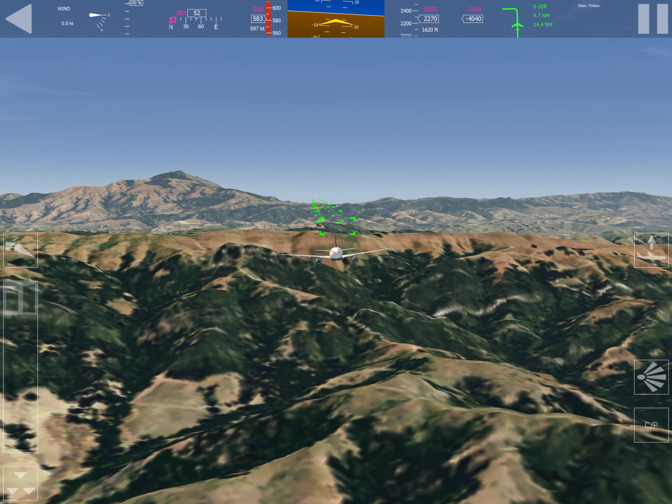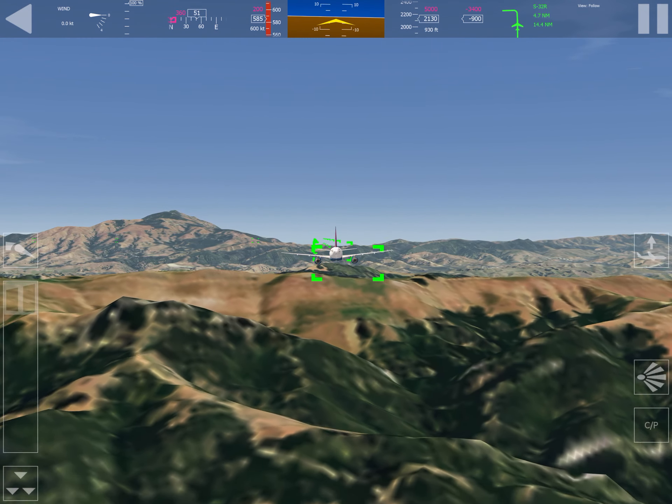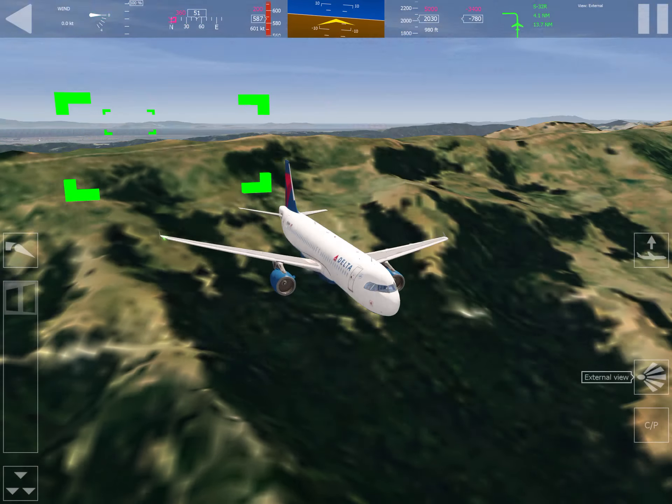There's a V/S — no idea what that is — that's going to go to negative 3400. Why does this route ask me to fly so close to a mountain? Did you see that? I barely saw it.